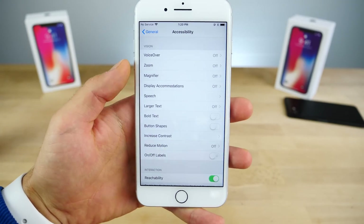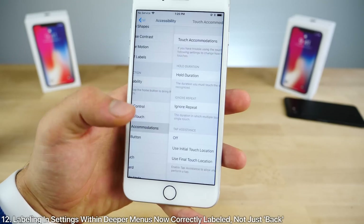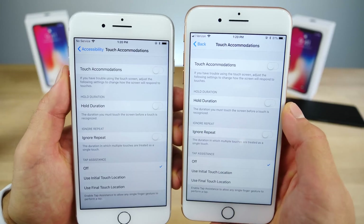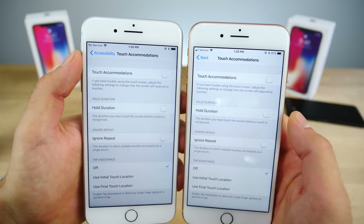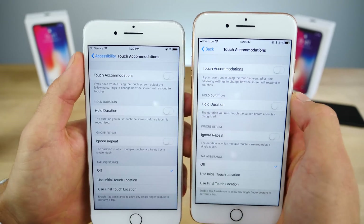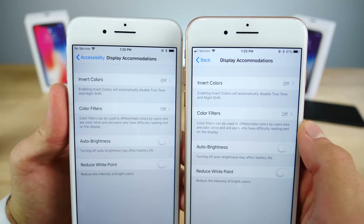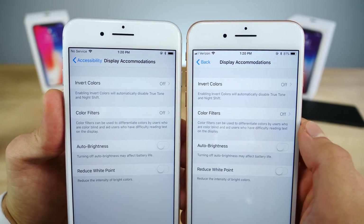There's an interesting change within the Settings app when you go into deeper menus. For example, in Accessibility under Touch Accommodations, the back button now says 'Go back to Accessibility' instead of just 'Back,' so it tells you where you're going back to. However, this does push the center title text off-center, which looks a little strange, especially with really long names like Display Accommodations.